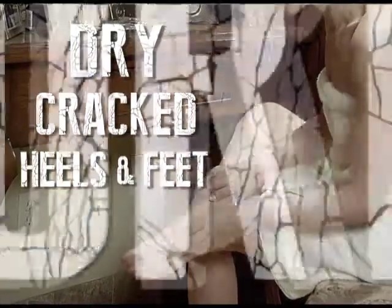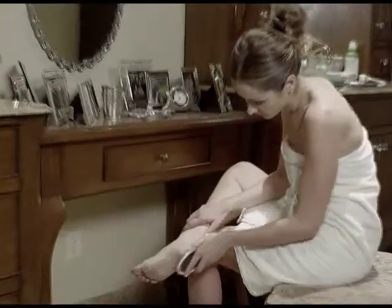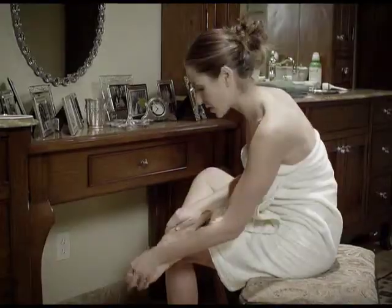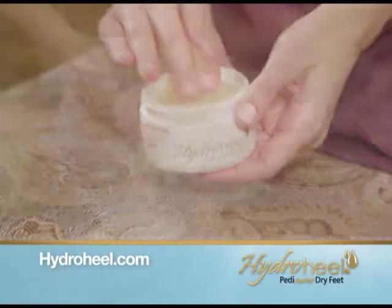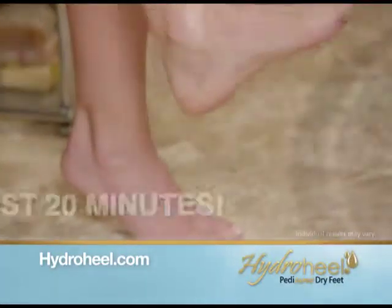Dry cracked heels and feet hurt and they're so unsightly. Forget those strappy shoes. Files can be painful and lotions just don't cut it. Now there's the HydroHeel sock system — the natural way to get rid of rough, dry, cracked heels in just 20 minutes.